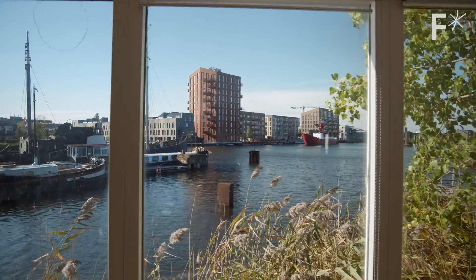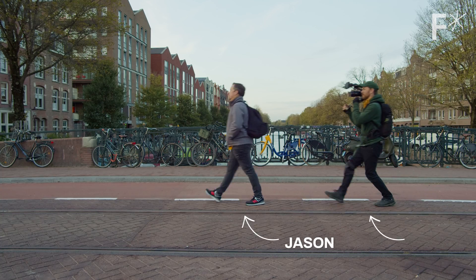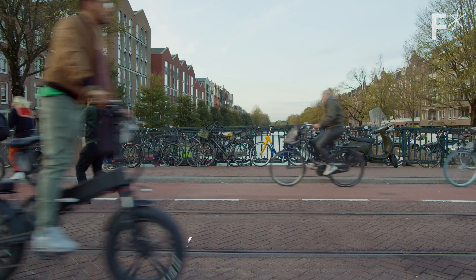What makes their approach different from other cities doing the same? Their focus on waste. We came to Amsterdam to see how they're using yesterday's trash as today's resources.